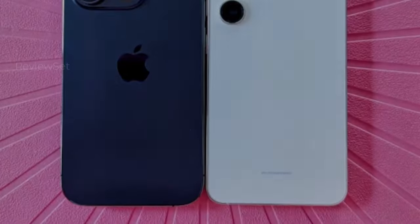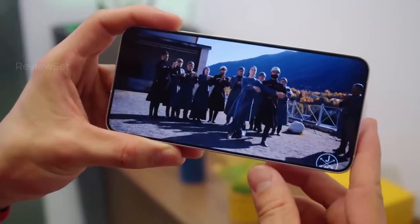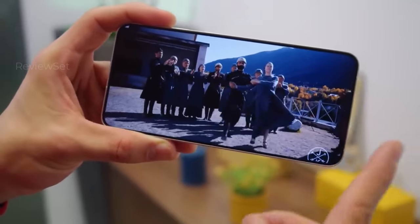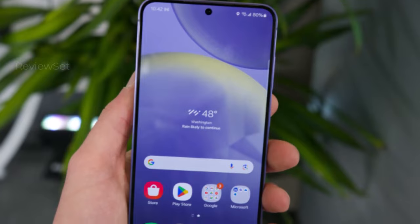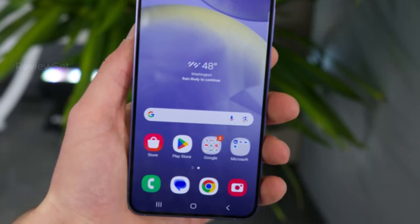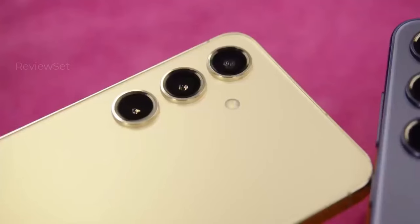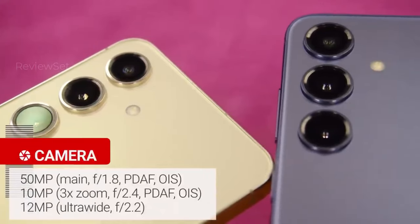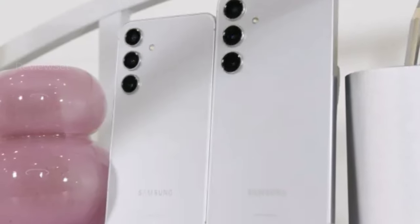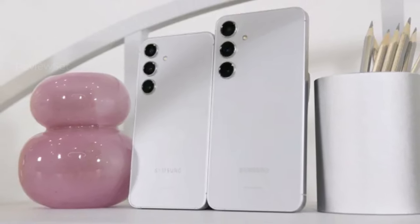The 6.7-inch 120Hz display, slightly smaller than the Ultra, maintains an ergonomic feel. With a 4,900 mAh battery and 45W charging, it promises enduring usage. Camera upgrades include AI-powered features for color adjustment and low-light performance. Samsung's commendable 7-year Android update pledge adds long-term value to the Galaxy S24+, all at the same cost as its predecessor.